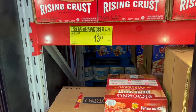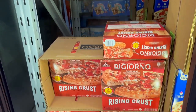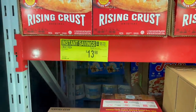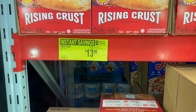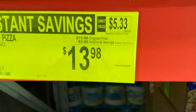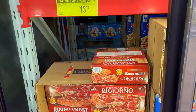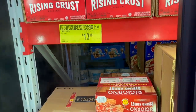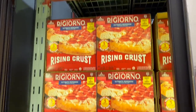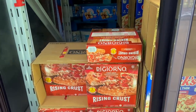It's not delivery, it's DiGiorno, but it's on sale here. We got a better price last week at Kroger — $3.99 each as a digital deal. Here it comes out to about $4.66 each with the discount. If you can't find them at Kroger anymore, this is still a good price. They have ultimate pepperoni and three meat self-rising pizzas.